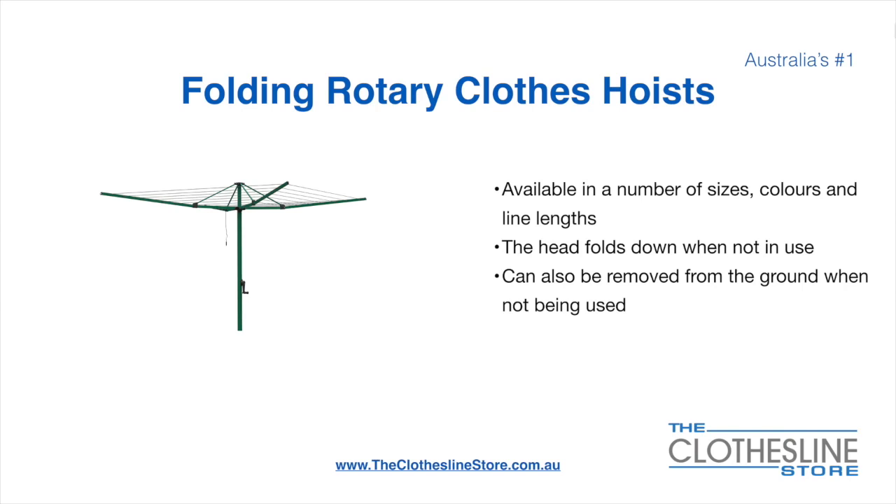Folding rotary head clothesline hoists are available in a number of sizes, colours and line lengths. The head folds down when not in use and they also can be removed from the ground when not being used.